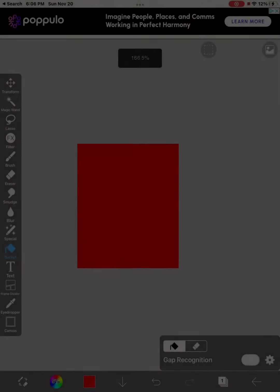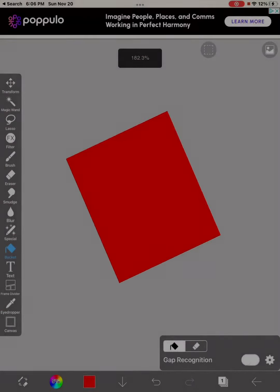Today we are going to be doing the challenge where I can only use the color red. Let's get started.